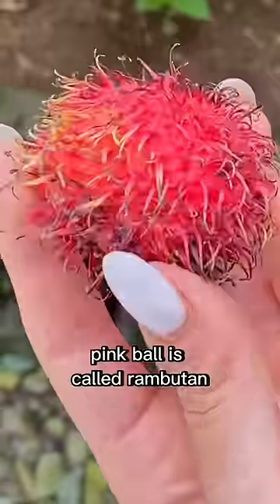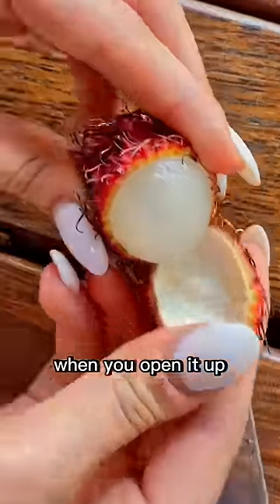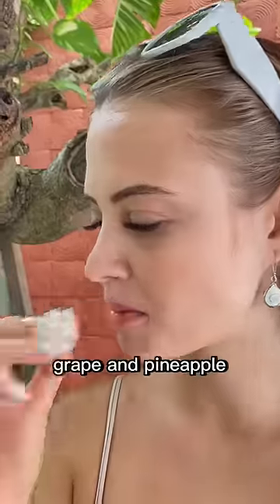And this funny looking pink ball is called Rambutan. When you open it up, there is a small white ball of fruit inside. It tastes to me like a mix of grape and pineapple.